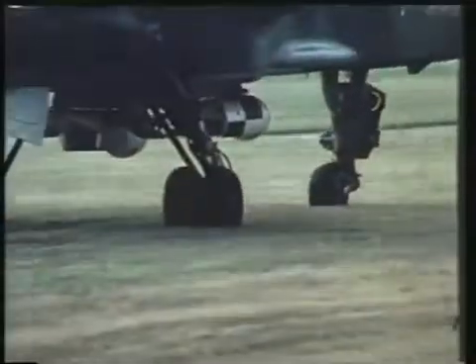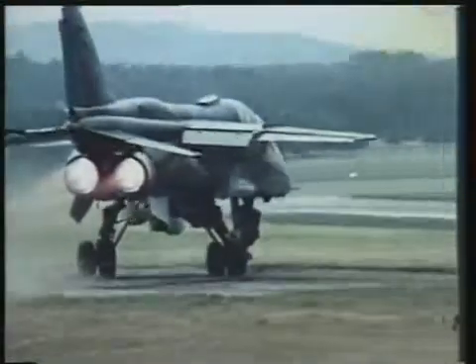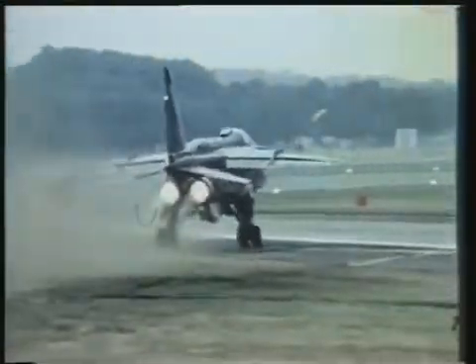As for those long legs, the landing gears have to be not only long, but also strong and well sprung to withstand takeoffs from rough strips.